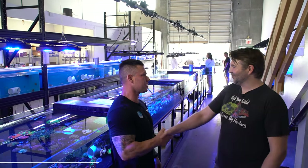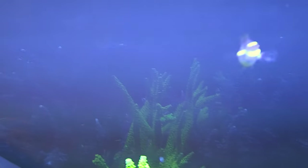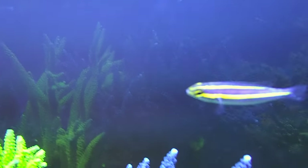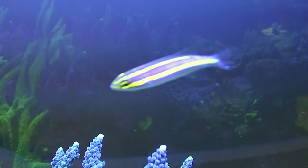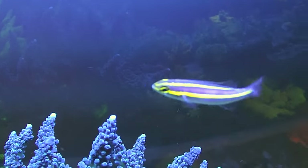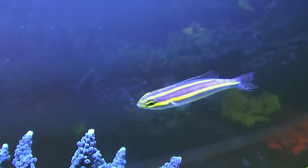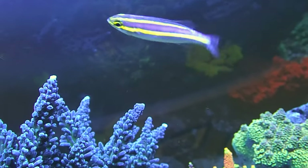Thanks so much for the tour — thank you for having us. Just got back from a long drive, and of course being at a grand opening you have to get some goodies for yourself. We're going to get this stuff dipped and acclimated and I'll give you guys an update tomorrow. On the fish side, I actually picked up this really cool yellow line snapper — my brother-in-law picked this out, so shout out buddy. Under the white lights it looked cool, but when you put it under the blues it was absolutely amazing how much it popped — those yellow lines look fluorescent, like super cool fish.